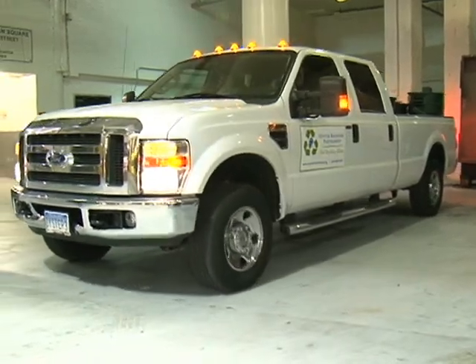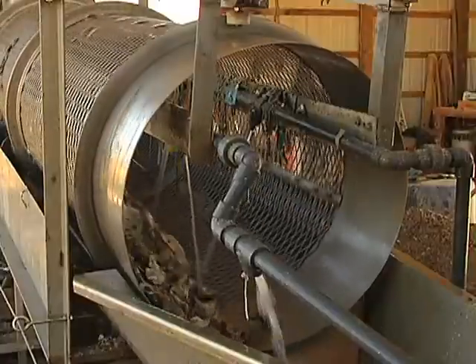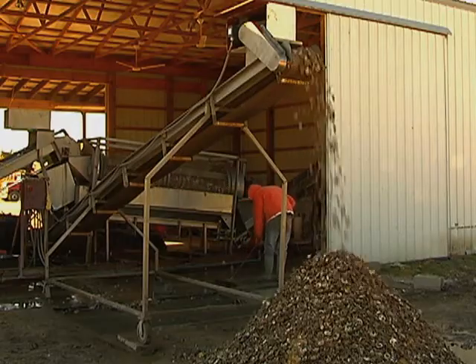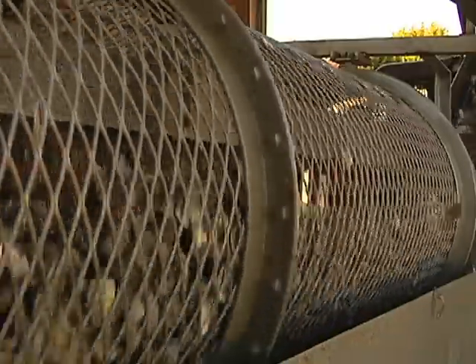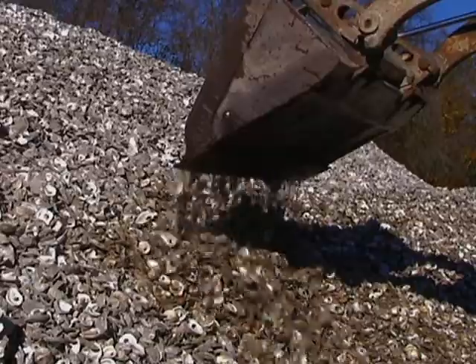The Oyster Recovery Partnership picks up the used shells and brings them to Michael McWilliams. We send them through a washing process — they are sent into a machine and hit with water. At the University of Maryland's Center for Environmental Science, this giant machine thoroughly cleans the shells. They sit in the sun for a year before they are ready to become homes for baby oysters.